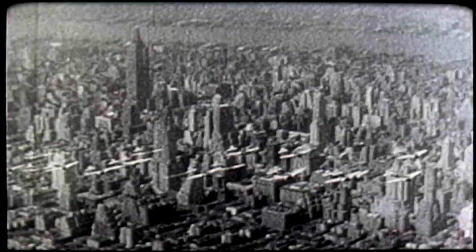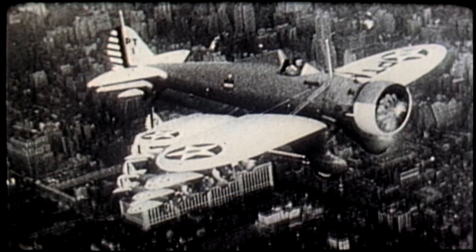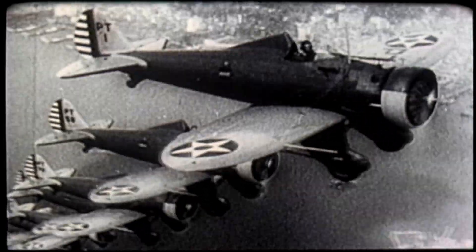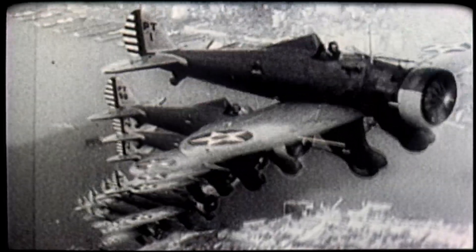With B-10 aircraft supporting the attack are Boeing P-26 Peashooters. These aircraft marked a transition from the liquid-cooled fabric-covered biplane to the air-cooled metal-skinned monoplane, the first pursuit to be equipped with wing flaps.